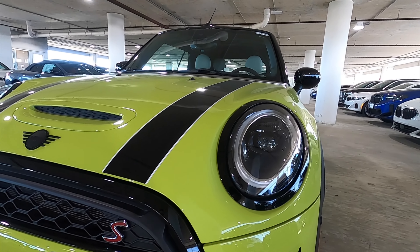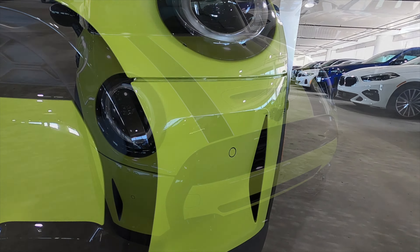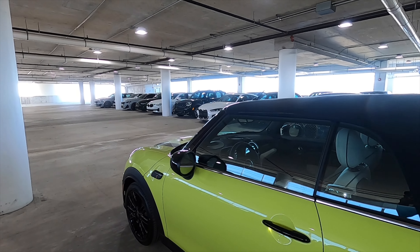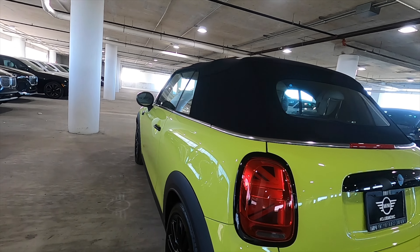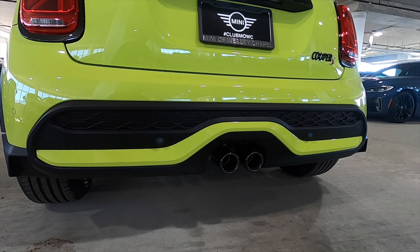Full LED daytime running lights and headlights, cornering lights with the side vent with iconic stripes that go across. Gloss black on the A pillars with satin aluminum that wraps around the whole vehicle, and Union Jack LED taillights.